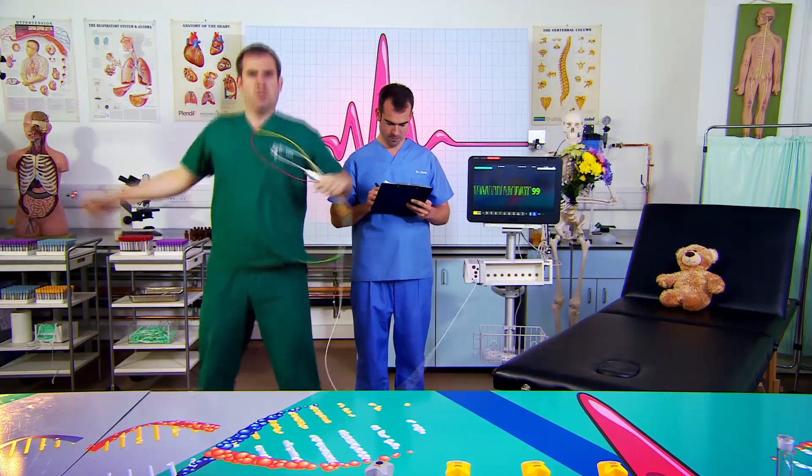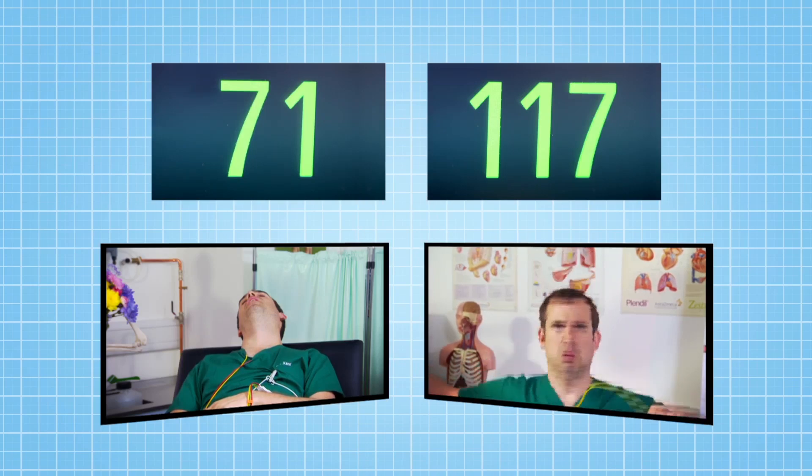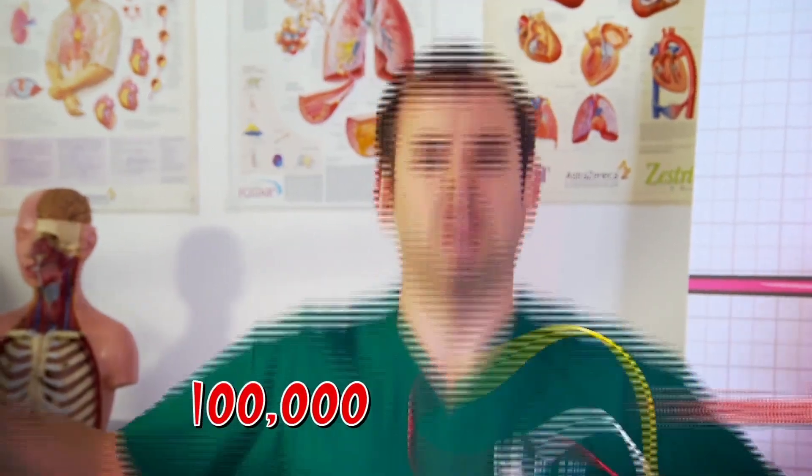When you exercise, your muscles need lots more blood and oxygen. To provide this, the heart speeds up. As you can see, Zand's heart rate is much higher now than when he was lying down. Even at rest, it beats around 100,000 times a day.